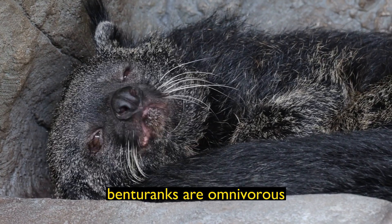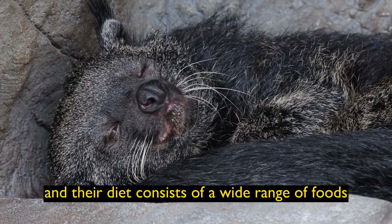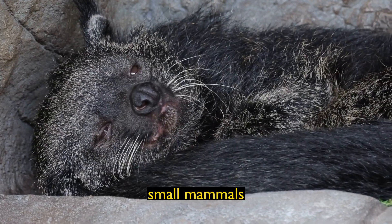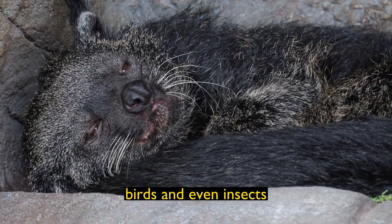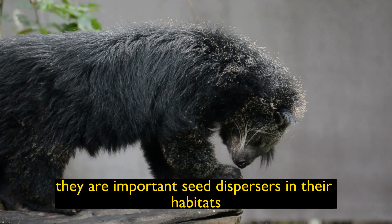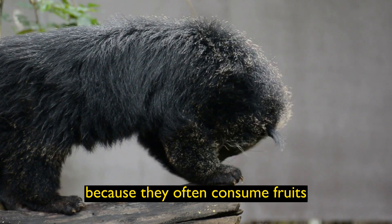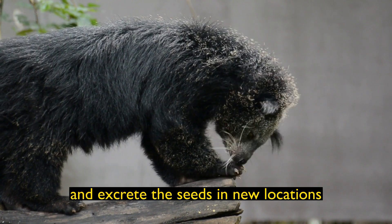Diet: Binturongs are omnivorous, and their diet consists of a wide range of foods, including fruits, leaves, small mammals, birds, and even insects. They are important seed dispersers in their habitats because they often consume fruits and excrete the seeds in new locations.